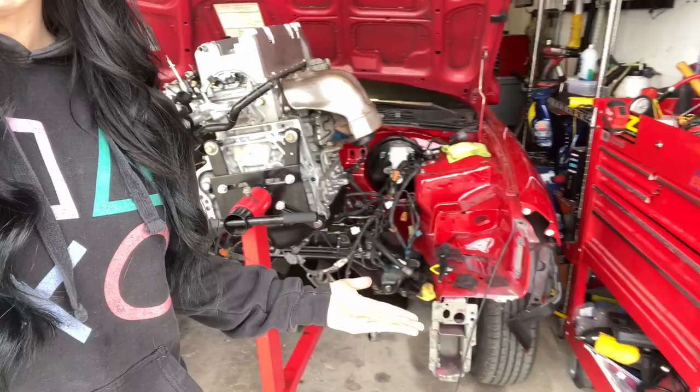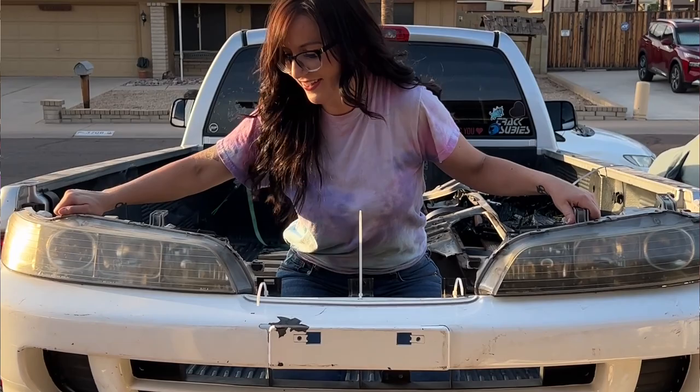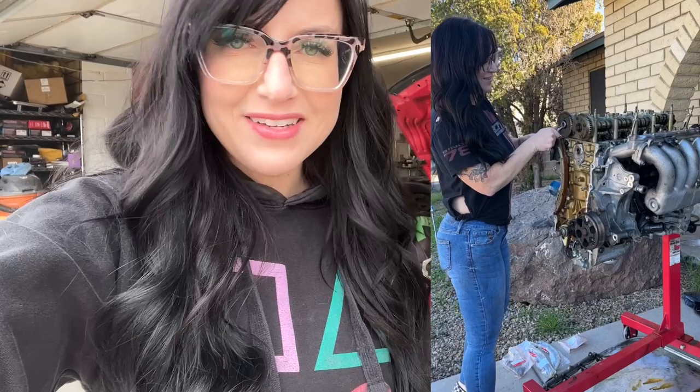What's up everybody and welcome back to my channel. I know it's been a minute and I have a ton of updates for you guys. The last time I made a video I was actually painting the Integra's engine bay, which still looks great by the way. And now recently I have taken off the core support because I'm going to be getting the new JDM front end put on the Integra, which is going to look so good.